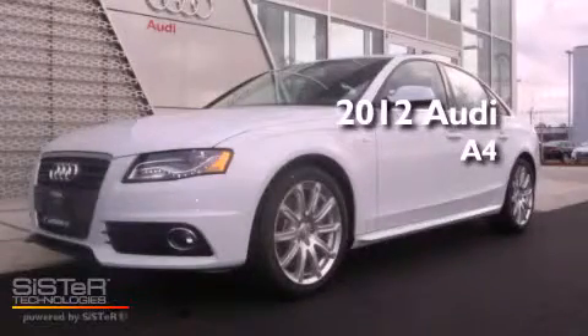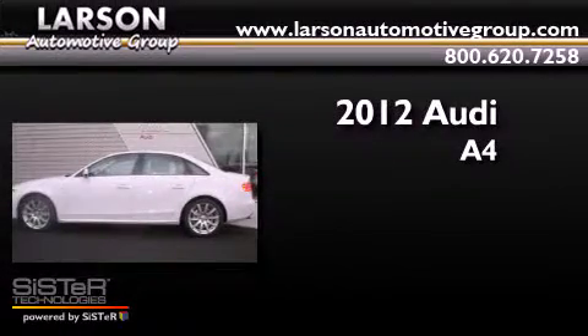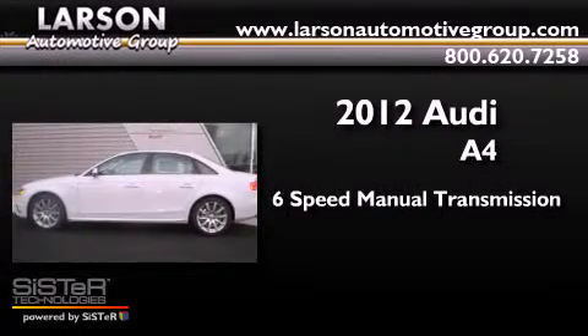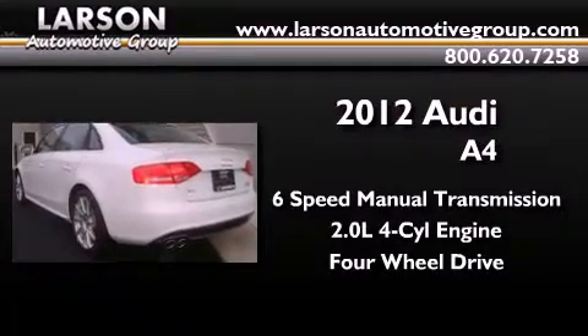This is a brand new 2012 Audi A4. This car has a manual transmission, an inline four-cylinder engine, and the added safety and control of four-wheel drive.